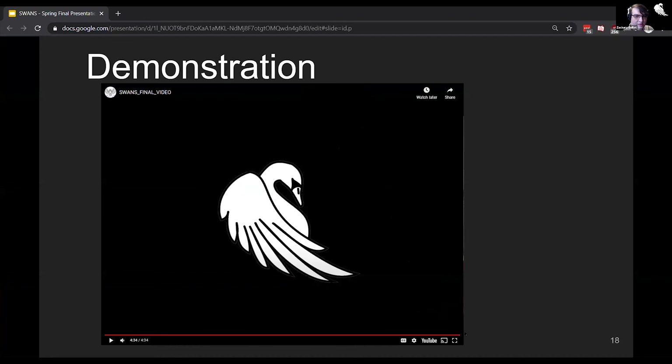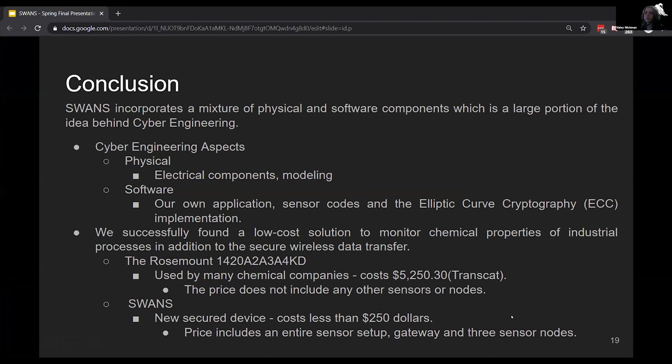That will conclude our demo. We will now move on to the conclusion. In conclusion, SWANS incorporates a mixture of physical and software components, which is a large portion of the idea behind cyber engineering. The physical aspects include the electrical components and the modeling, which includes the reservoir. The software components include our own application, our sensor code, and the elliptic curve cryptography implementation. We successfully found a low-cost solution to monitor chemical properties of industrial processes in addition to secure wireless data transfer.